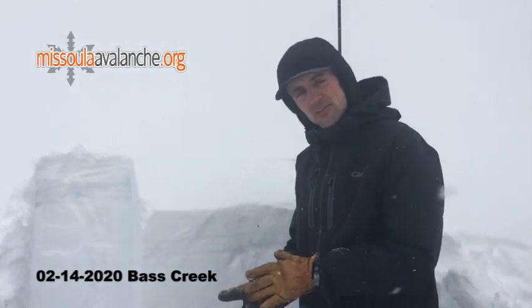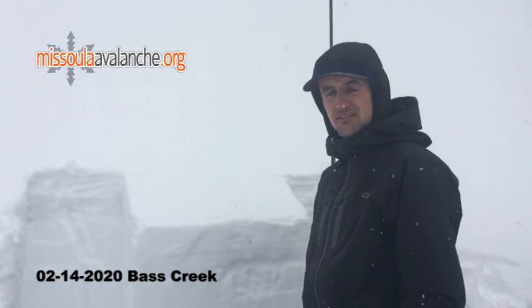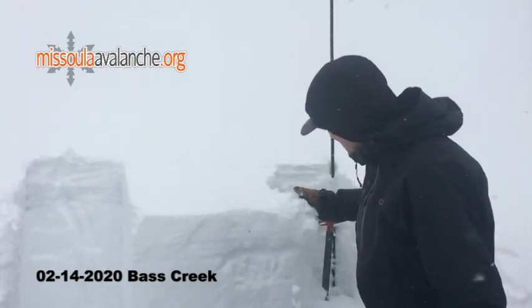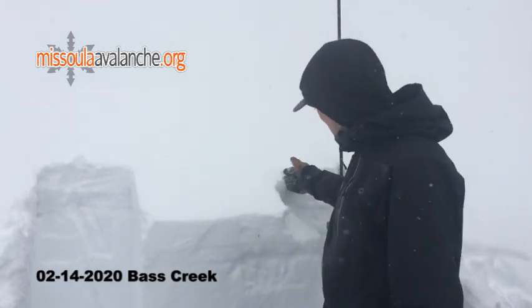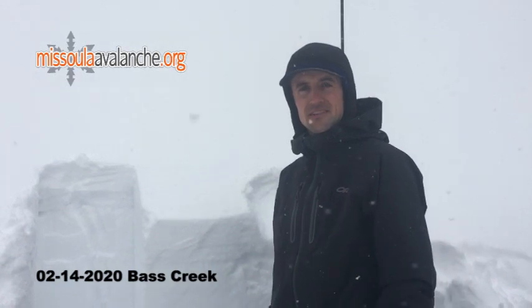Looking into the next couple of days, we're supposed to get some snow. So our main concerns are going to be seeing how well this new snow bonds to the old snow surface. Last night it looks like we got about three inches of snow down here — certainly more at higher elevations — but it seems to be bonding pretty well to that crust that formed with the warm temps and sun yesterday.